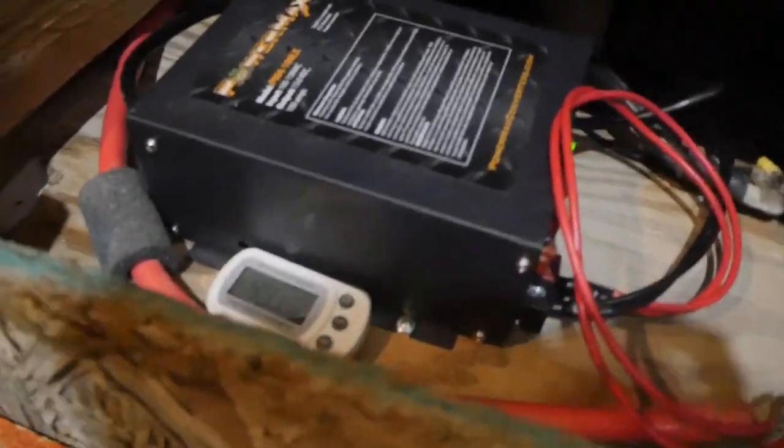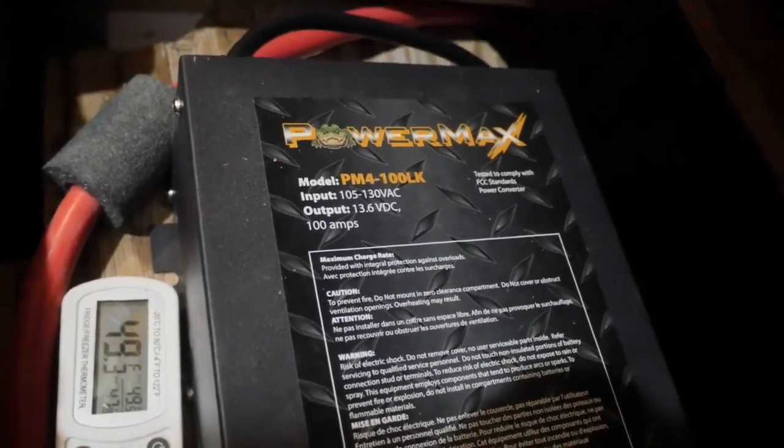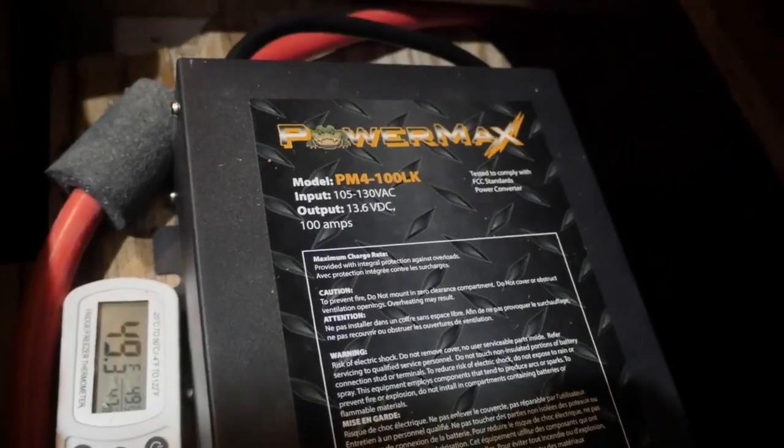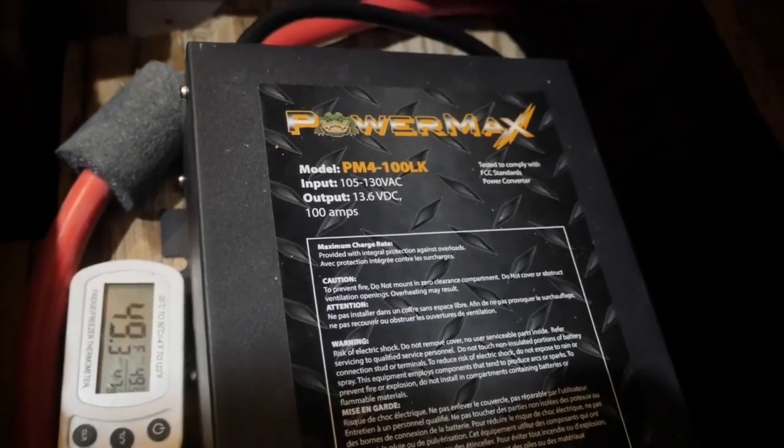I didn't make any noise about this until I actually saw it working. This is the PowerMax PM4-100LK — I think the K just means it's black. Anyway, it's rated at 100 amps at 13.6 volts.